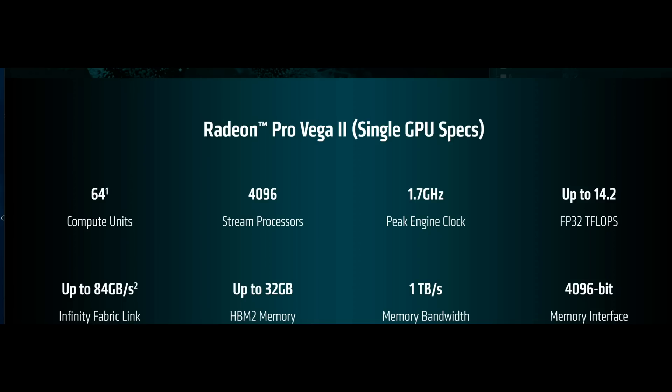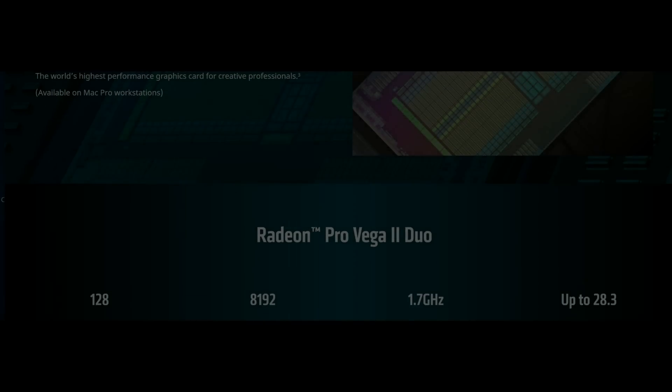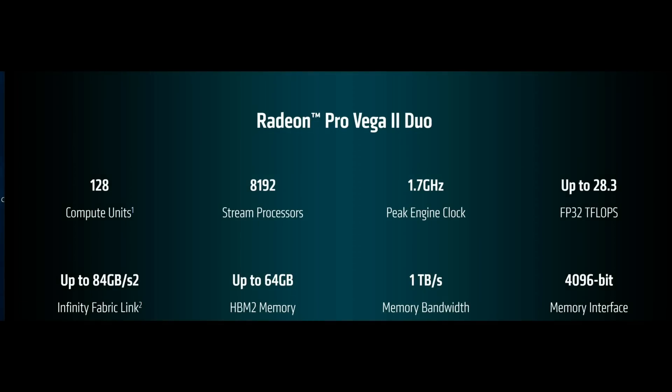With the Infinity Fabric combining the two GPUs, we get a whopping 128 compute units, 8192 stream processors, and 64 gigabytes of HBM2 memory. This nets the Radeon Vega 2 Duo a whopping 28 teraflops of compute performance.